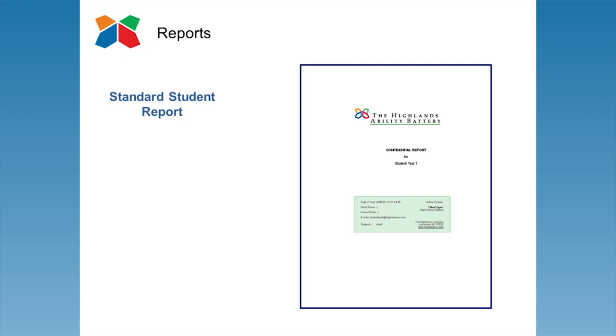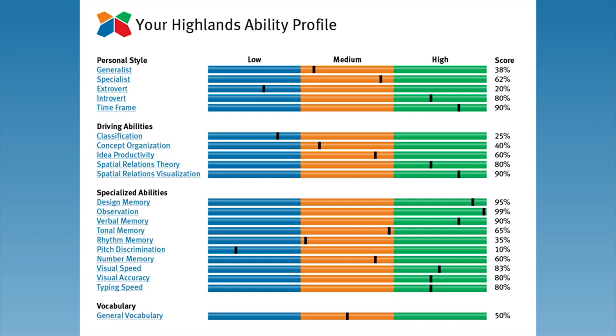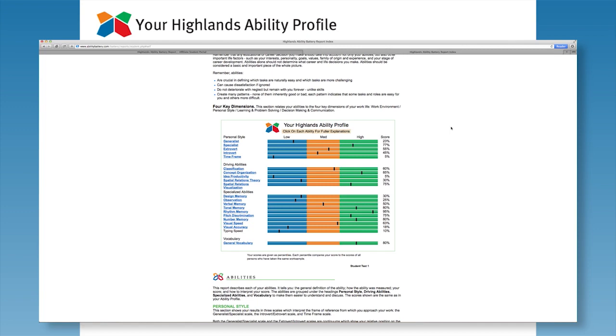The 19 abilities are grouped into four sections: personal style, driving abilities, specialized abilities, and vocabulary. In their reports, students see their percentile ranking scores represented as a black hash mark on each ability continuum. Additional information about each ability is provided interactively by clicking on the name of the ability online.